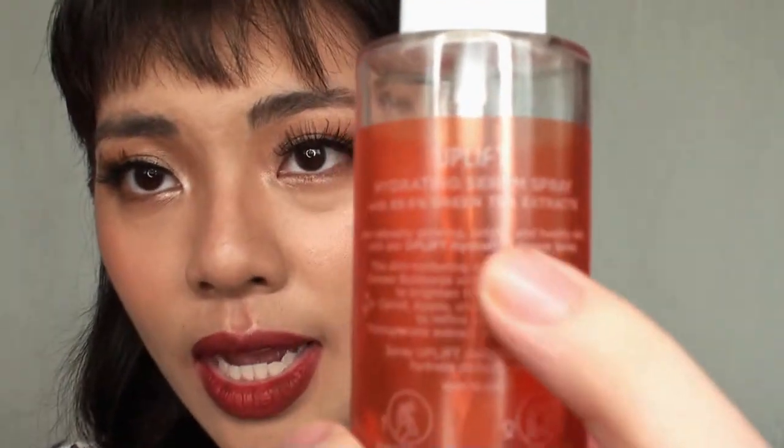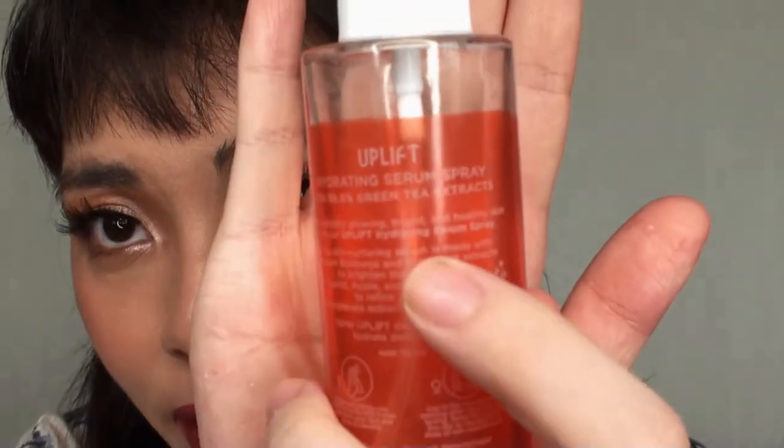On the label it also says green tea extract on one side, but I think that's a typographical error — there's no green tea extract in this one. The green tea extract is in their other product. It also says made without parabens, cruelty-free, vegan, and environmentally friendly.